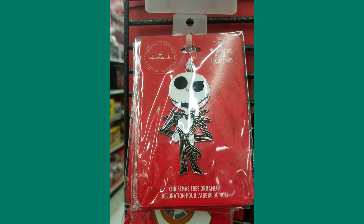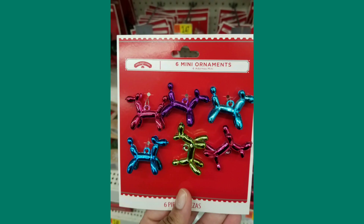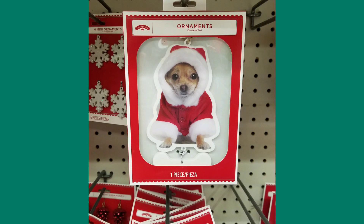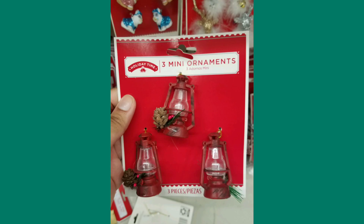As you can see, they have Jack Skellington, Toy Story characters, and Mario. Walmart also has traditional ones like birds, cool balloon animal ones, ones for your pets, and other different things like high heel shoes and lanterns.